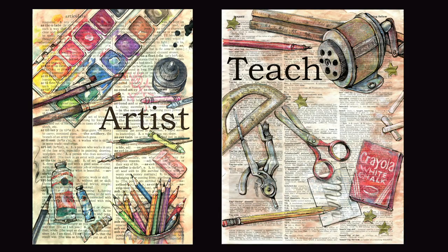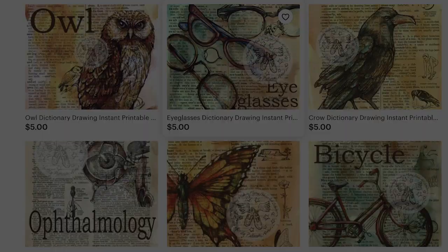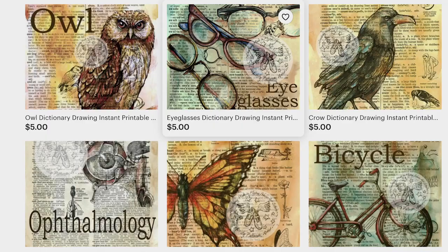She's now selling artwork across the globe, shipping from her home to Japan, Australia, and all over the world. It still blows her mind.